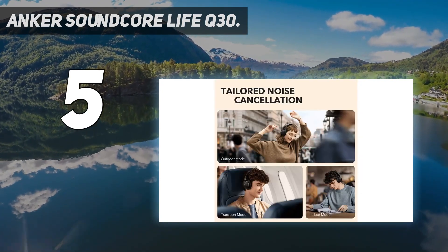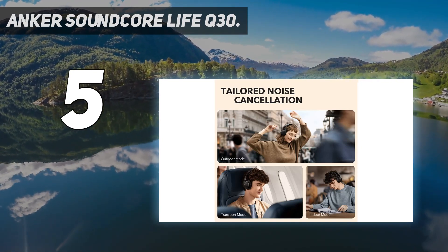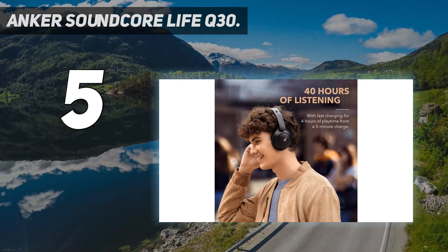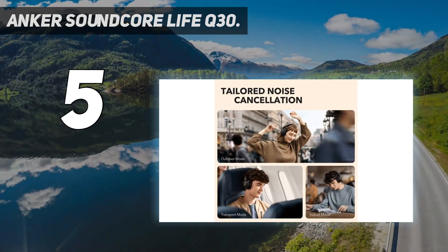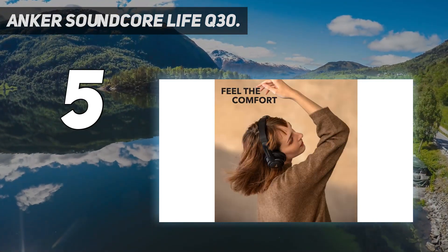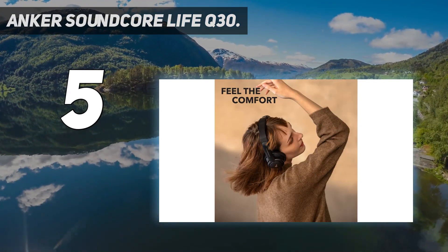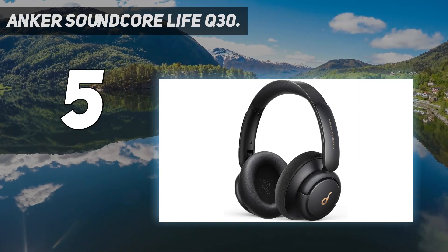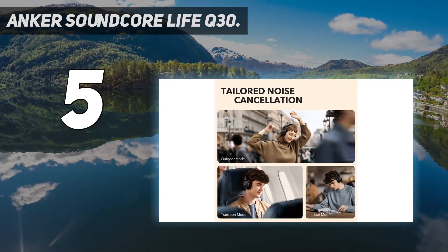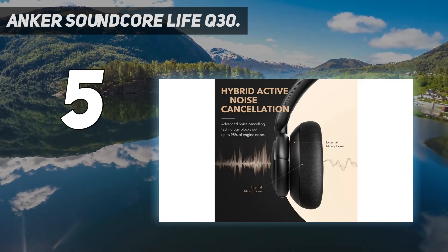With three customizable noise-cancellation modes — transport, outdoor, and indoor — users can optimize their listening experience based on their current setting, a feature often found in more premium models. The Life Q30 also boasts 40mm drivers, promising high-resolution audio that captures a wide range of sound. Battery life is another standout feature, with up to 40 hours of playtime in noise-canceling mode and 60 hours in standard mode. A quick 5-minute charge can even provide an additional 4 hours of listening.